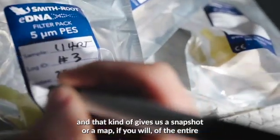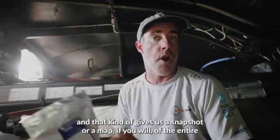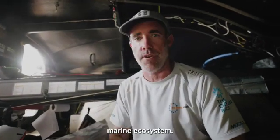We collect this valuable DNA using our water pump that already exists and we run it through these filters, and that gives us a snapshot, or a map, of the entire marine ecosystem.